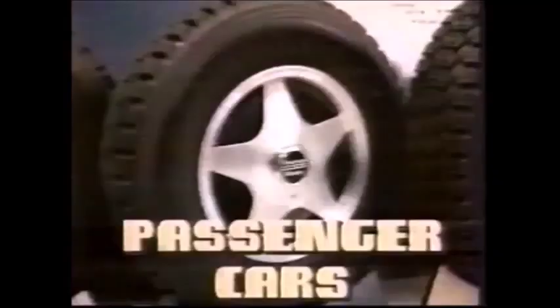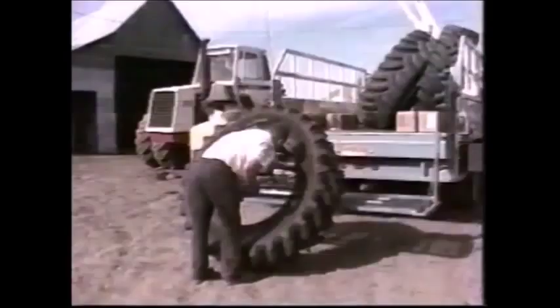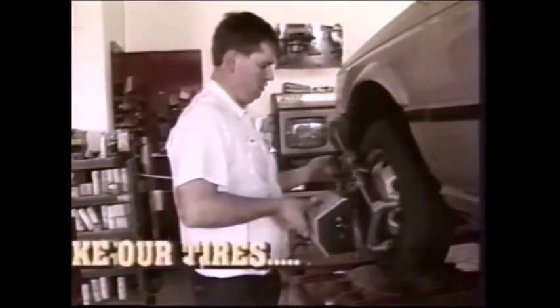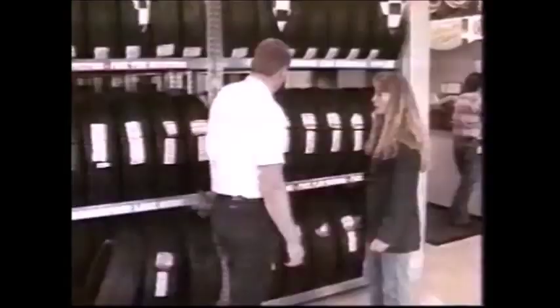Here in La Grande, Les Schwab means sudden service — the service you want to get the tires you need. For passenger cars, pickup trucks, RVs, plus all of your farm equipment tire needs. Service also means batteries, shocks, brakes, and wheel alignments, performed by certified technicians and guaranteed, just like our tires. As your custom wheel experts, we can help you keep your vehicle looking good. For tires, custom wheels, battery, shocks, and most of all the service you deserve — it's Les Schwab Tires in La Grande.